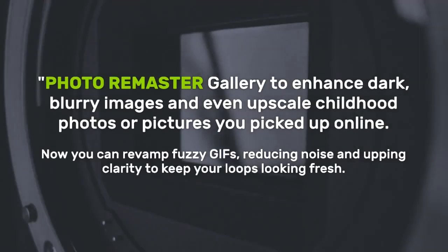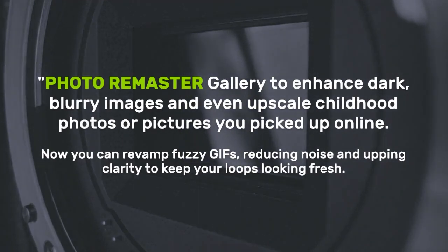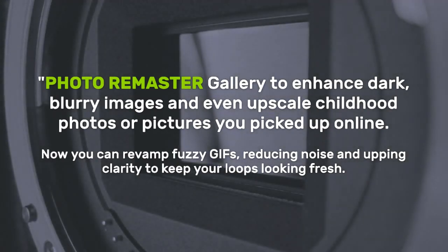Photo Remaster: head to the Gallery to enhance dark, blurry images and even upscale childhood photos or pictures you picked up online. Now you can revamp fuzzy GIFs, reducing noise and upping clarity to keep your loops looking fresh.